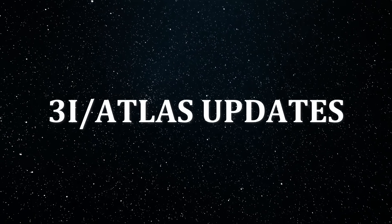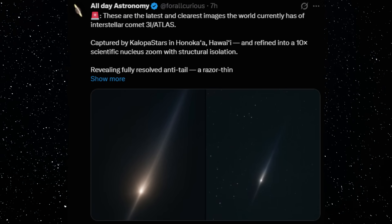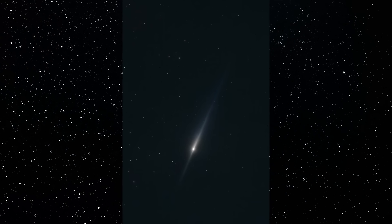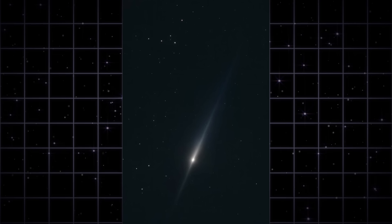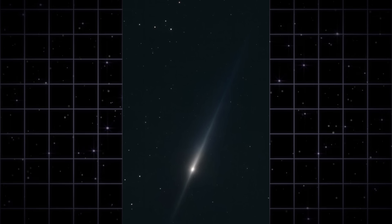While most people are barely paying attention to space right now, something genuinely interesting is unfolding above us. New images just dropped from Hawaii, and these aren't what we were expecting. The anti-tail structure is completely different from earlier observations — it's sharper, more defined, and it's raising serious questions about what we're actually looking at.